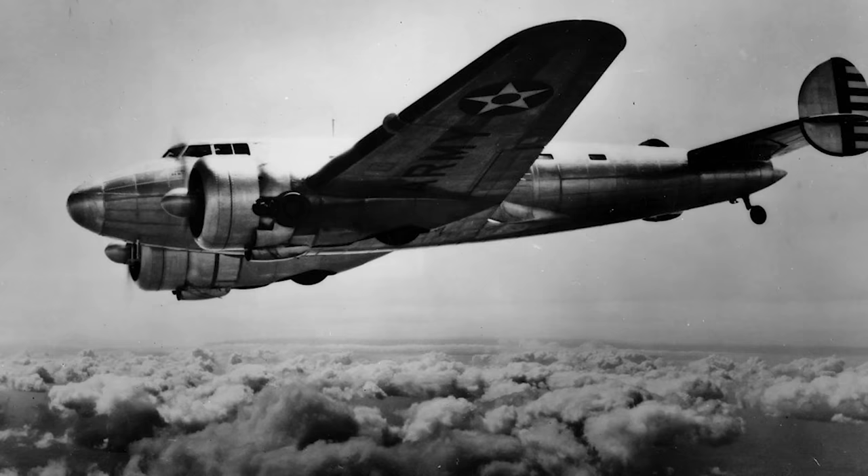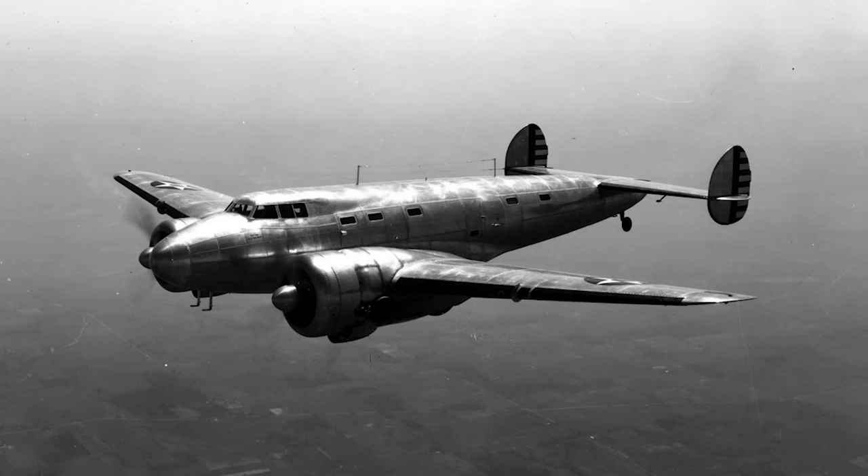The XC-35 went up for its first flights in May of that year. With many of the tests conducted at the hands of Lieutenant Ben Kelsey, the XC-35 provided the Air Corps and the aircraft industry with vital research data and experience in the use of pressurised cabins and turbo-supercharged engines. Moreover, it also made some spectacular and record-setting flights, including one from Chicago to Washington where it averaged 350 mph at 20,000 feet.